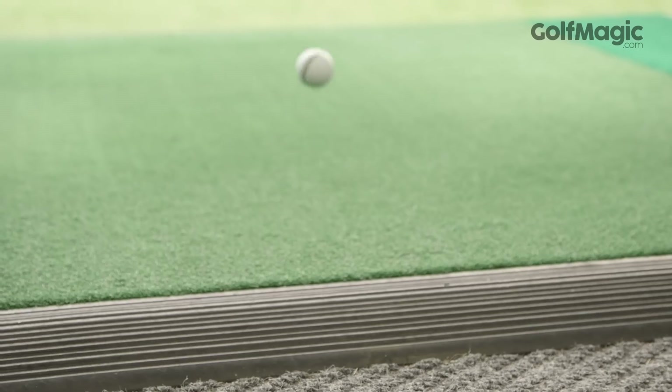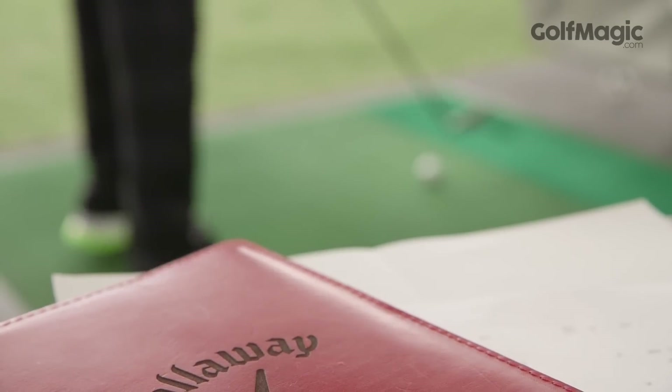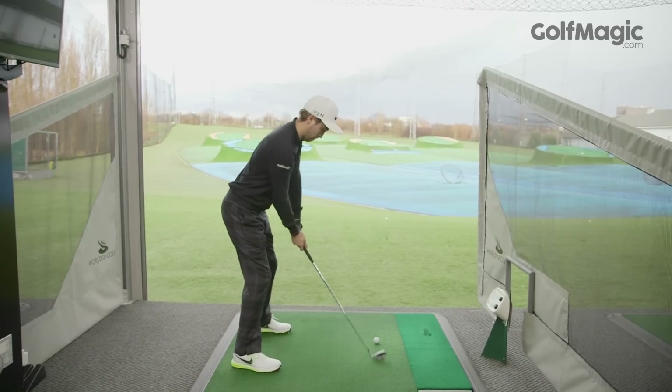Welcome to Golfmagic. We've just come back from testing the latest game improvement irons at World of Golf in New Malden, judging each club on looks, feel and performance. Of the 10 irons we tested, six performed particularly well, but there were three that stood out from the crowd.